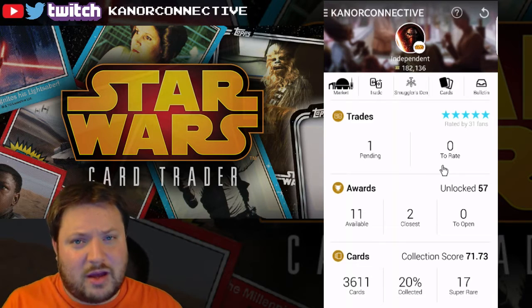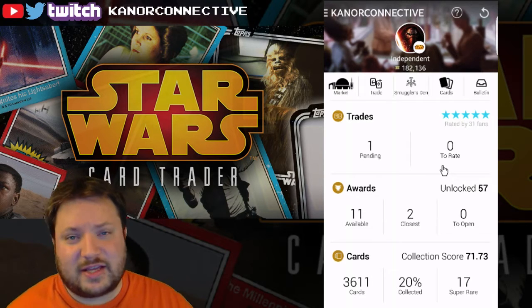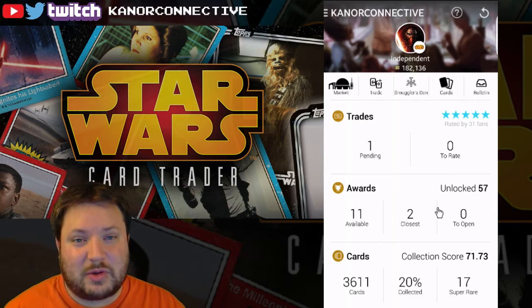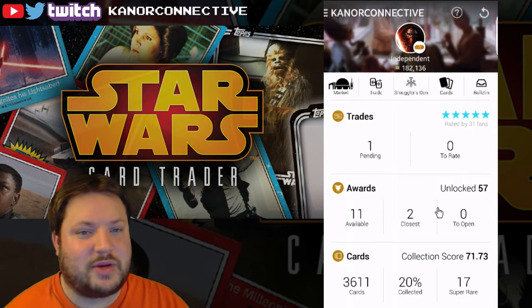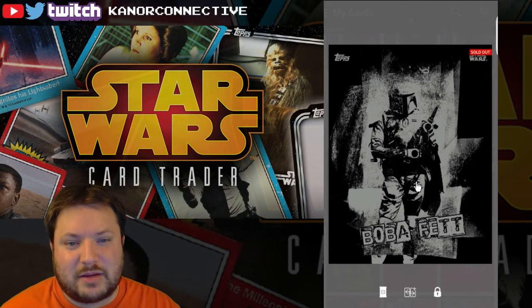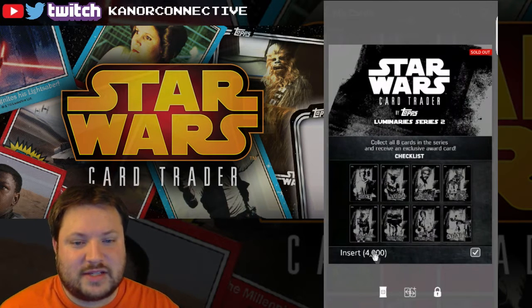Next we'll move on to the giveaway. A week ago, last Saturday's video, I did a giveaway for three cards. I'm gonna go ahead and bring those up and pull some names quick, then we'll get to opening up some packs.